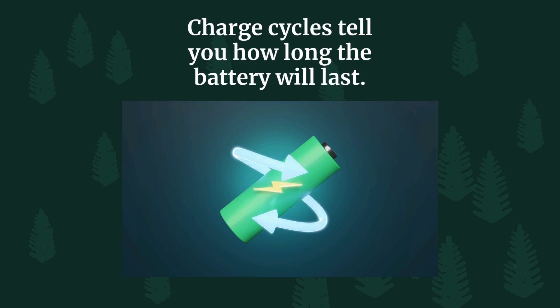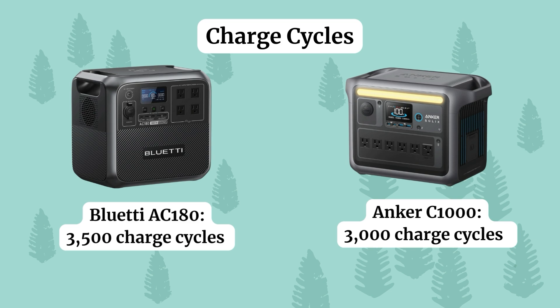Let's look at charge cycles — this gives you an idea of how long your battery will last. A charge cycle is one complete round of using the battery from full to empty and then recharging it back to full. Over time, as you go through more charge cycles, the battery's ability to hold a charge slowly decreases. The Bluetti has more charge cycles than the Inker C1000 — the Bluetti gives you 3500 and the Inker gives you 3000.